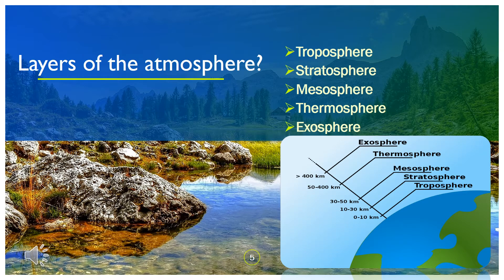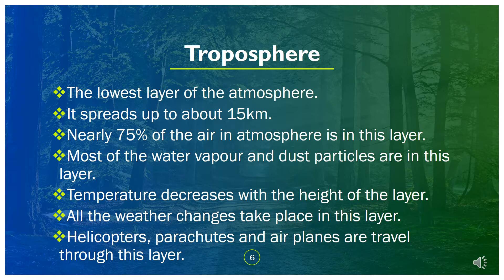Layers of the Atmosphere: Troposphere, Stratosphere, Mesosphere, Thermosphere, Exosphere. The troposphere is the lowest layer of the atmosphere. It spreads up to about 15 kilometers. Nearly 75% of the air in the atmosphere is in this layer. Most of the water vapor and dust particles are in this layer. Temperature decreases with height. All weather changes take place in this layer. Helicopters, parachutes, and airplanes travel through this layer.